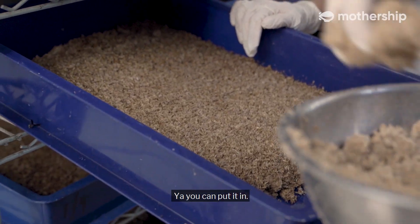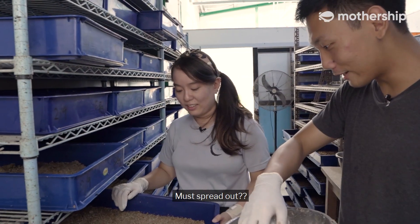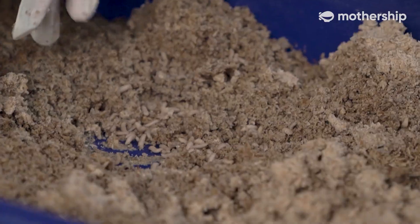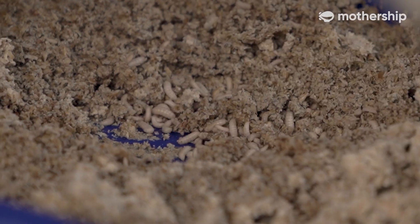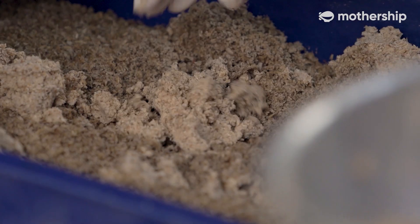So I just put them in? Yeah, you can put it in, then spread it out. You want to use your hand and push it apart. Put the rest of the food first.